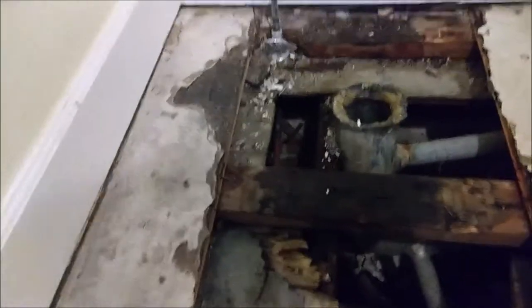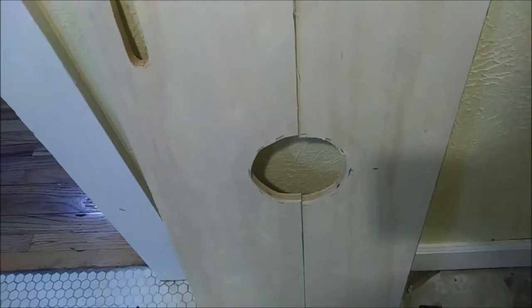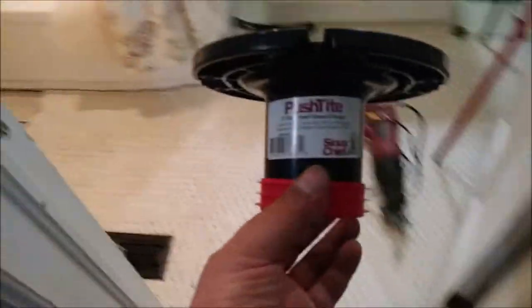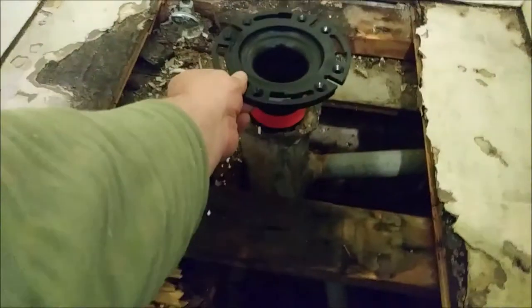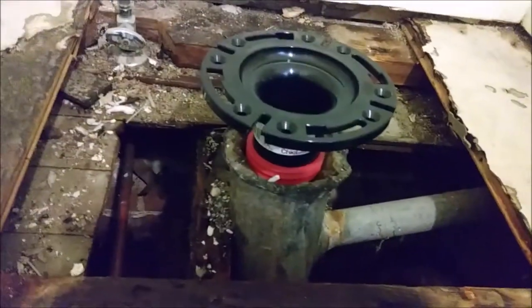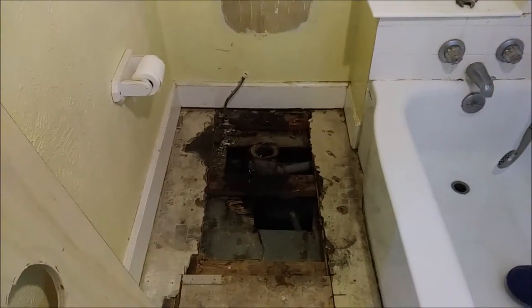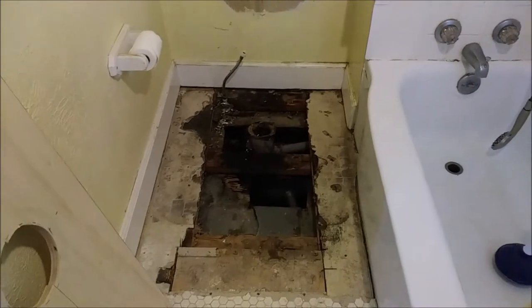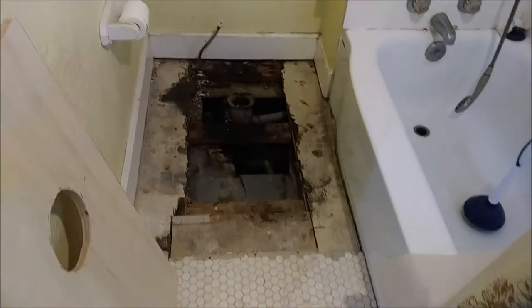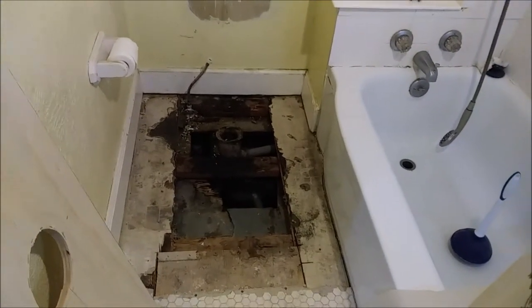I've got some nails to pull, the hole is pretty much prepped, and then I'm going to throw this piece in here. I'll come back and show you how that turns out. It's approaching 7:30 Saturday night - the tenants aren't home till 9, so I'm racing to get some kind of toilet in here so they can have a functioning bathroom. Smalljobsdenver.com.